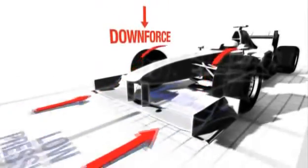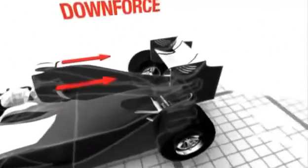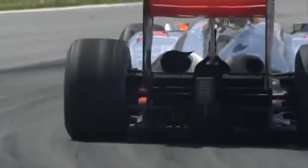As air passes underneath the car and the wings, it's forced to accelerate, creating low pressure areas. The higher pressure above creates a downward force, squashing the tires ever harder into the tarmac for more grip.